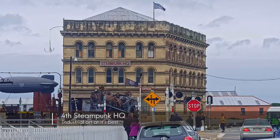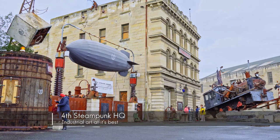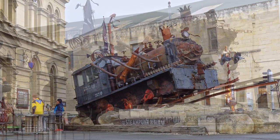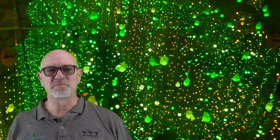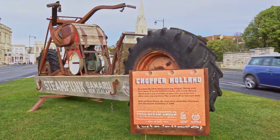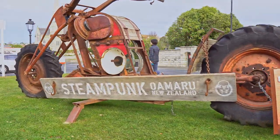Steampunk HQ — wow, this is a highlight of our trip. Nature is exciting and intriguing but there is nothing like a bit of ingenuity and different forms of art. I once had a travel director describe it as industrial art — that sums it up to a T. Be sure to check out the special light display in the portal — a surreal experience. The videos really show you the essence of the place.